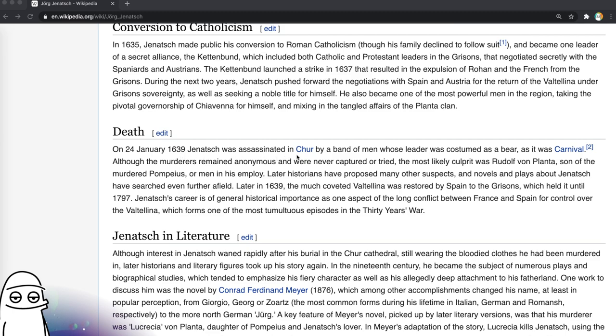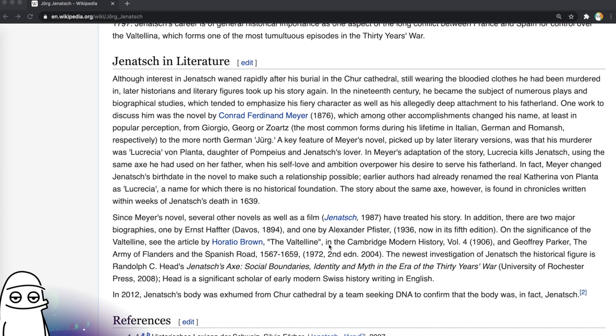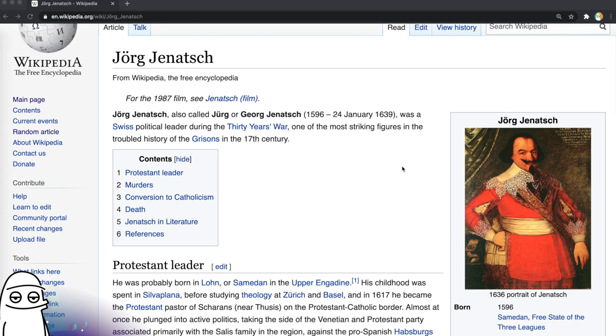His death: he was assassinated in 1639 in Chur by a band of men whose leader was costumed as a bear. The murderers remained anonymous and were never captured or tried, but the most likely culprit was Rudolf von Planta, son of the murdered Pompeius. More Game of Thrones — this is like that other clickhole we had with Ethiopian Game of Thrones. He was buried still wearing the bloodied clothes he had been murdered in. This is dark, man. So he is kind of as crazy as he looked. Looks like a lot of books have been written about or inspired by him. He was exhumed in 2012 and DNA confirmed that it was in fact him. In summary, his career is of historical importance because it was a large aspect of the long conflict between France and Spain for control over the Valtellina, one of the most tumultuous episodes in the Thirty Years' War — but also because he was kind of a nut job, just like how he looks.